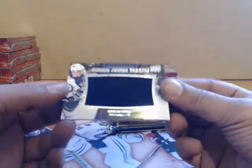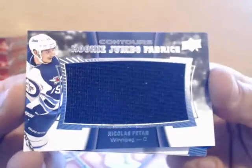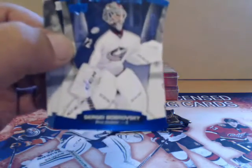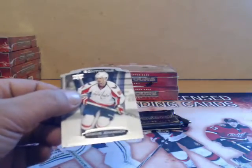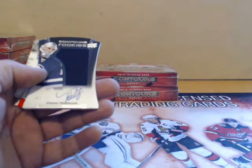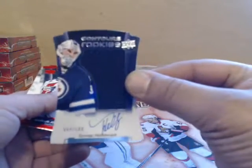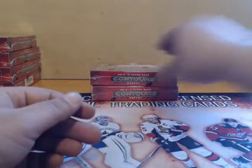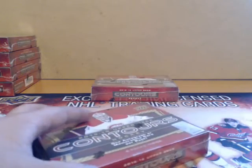Nikolaj Schepikin jumbo jersey for the Jets. We have a Sergei Bobrovsky for Columbus numbered 2/499. Connor Hellebuyck for the Jets numbered 2/499. Rookie auto and a Marcus Johansson for Washington.